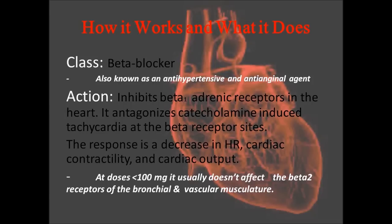It belongs in a class called beta blockers. It is a cardioselective drug that inhibits beta-1 adrenergic receptors in the heart. It antagonizes catecholamine-induced tachycardia at the beta receptor sites, and the response you get is a decreased heart rate, decreased cardiac contractility, and decreased cardiac output.